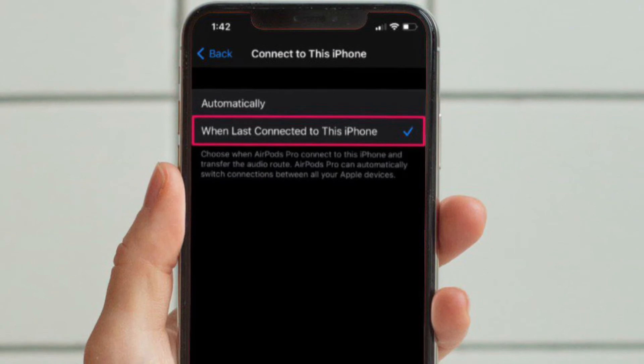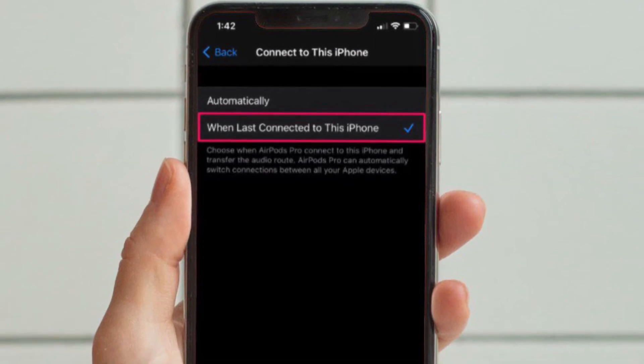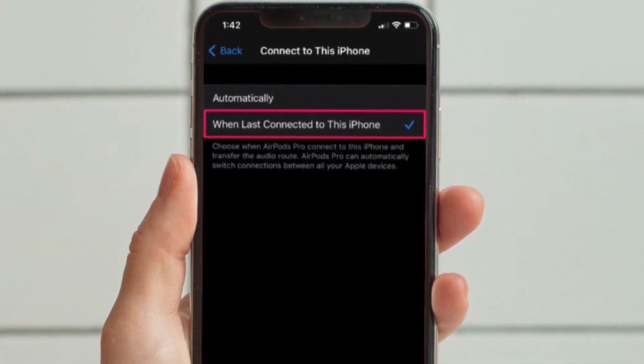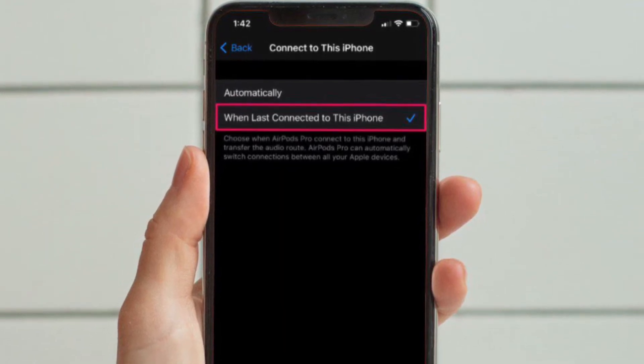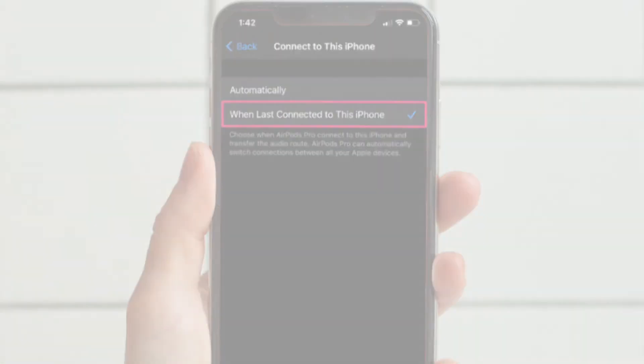Here, scroll down and select the 'Connect to this iPhone' option to continue. You will see that it's set to automatically switch by default. Now just select the option 'When Last Connected to this iPhone' instead of Automatic and you're good to go.